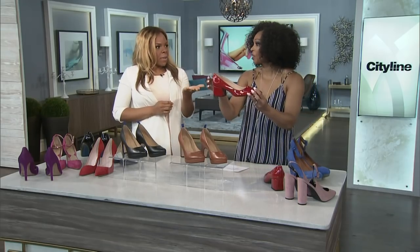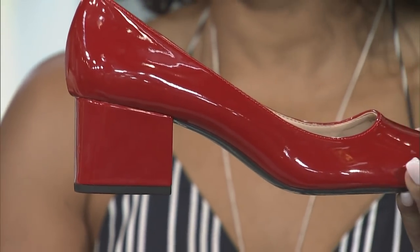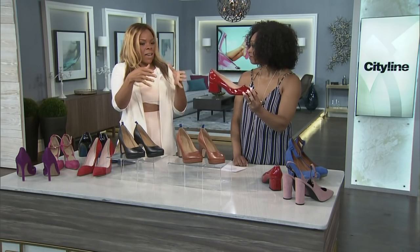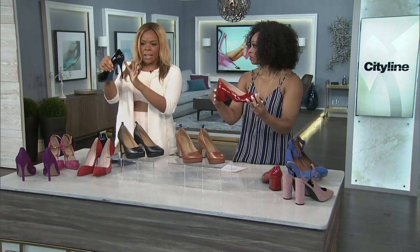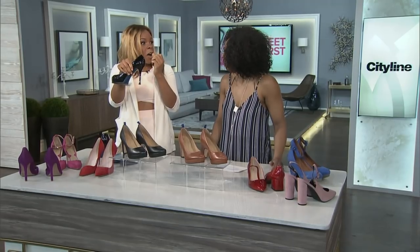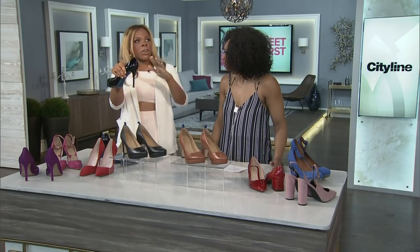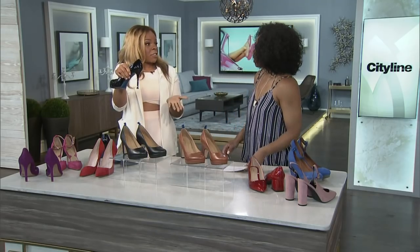The thicker the heel, the happier the foot. A two-inch chunky heel means not only do you not have too much pitch, you also have a nice center of gravity — you're not wobbling around on a stiletto. A stiletto heel can be as thin as a pencil, which puts strain on the muscles because they have to work extra hard, and causes laxity in your ligaments because your ankle is wobbling trying to stabilize. That leads to knee, hip, and back pain injuries as well.